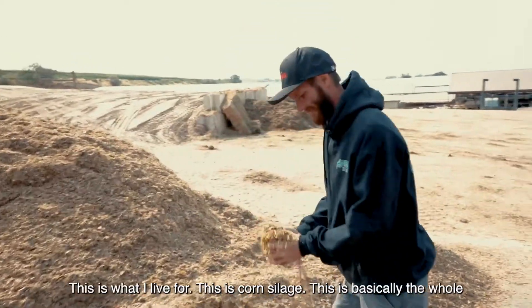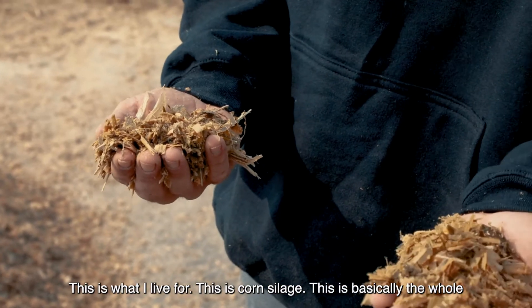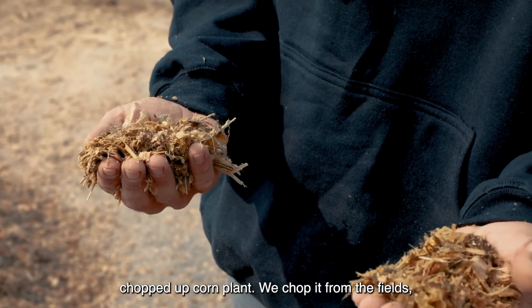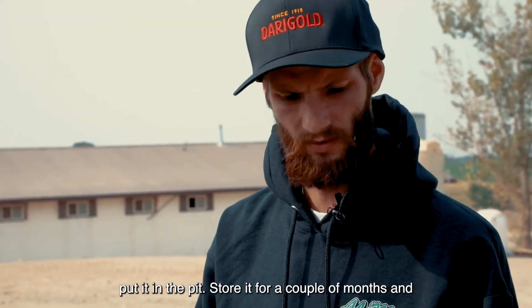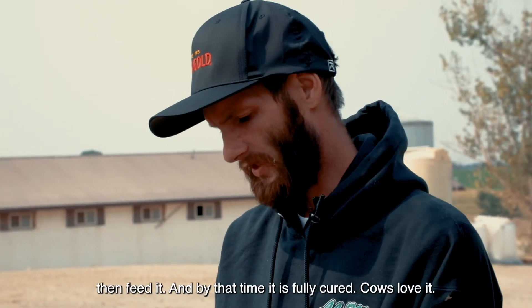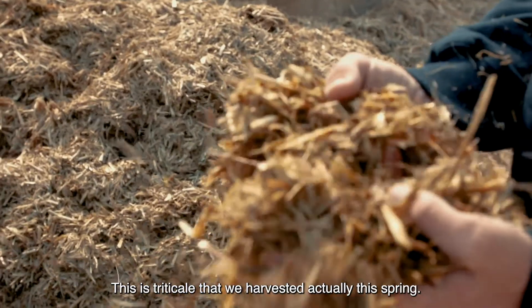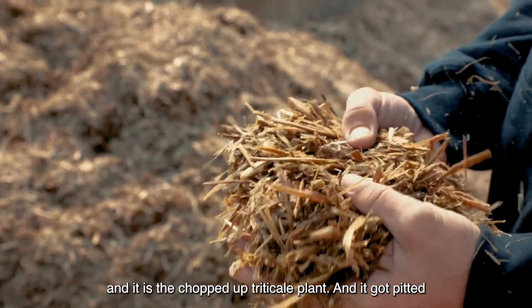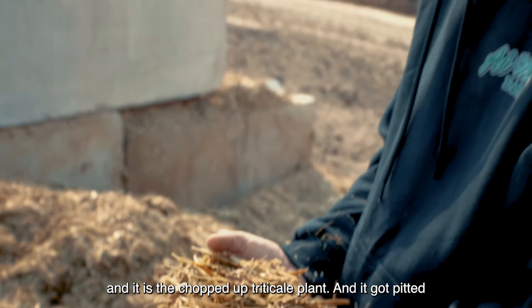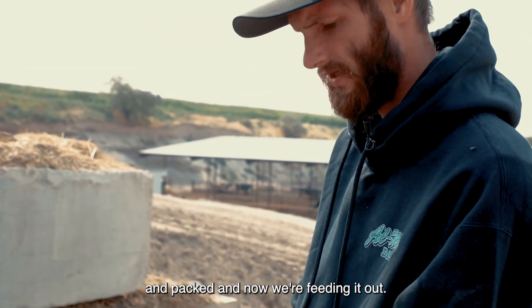This is what I live for — this is corn silage. This is basically the whole chopped-up corn plant. We chop it from the fields, put it in the pit, store it for a couple months, and by that time it is fully cured. Cows love it. This is triticale that we harvested this spring — the chopped-up triticale plant, pitted and packed, and now we're feeding it out.